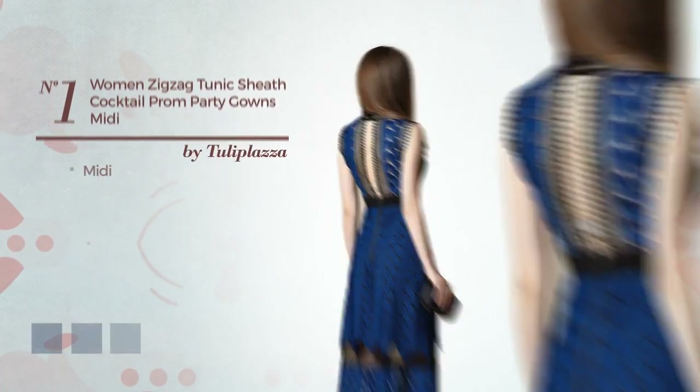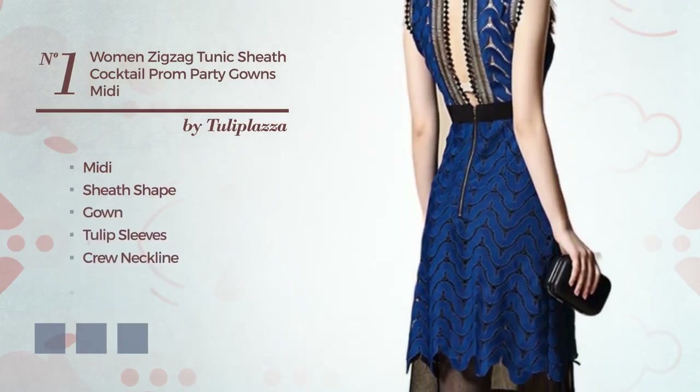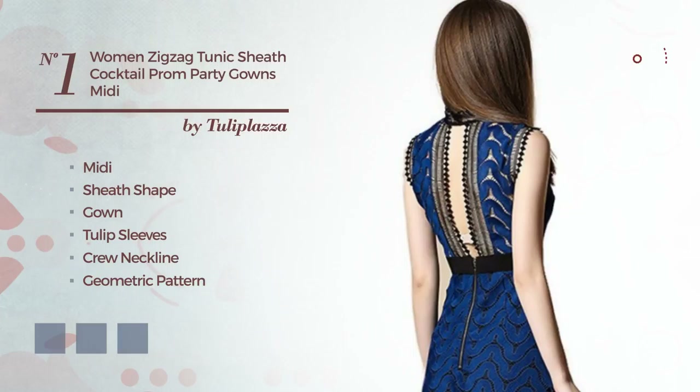Number 1. Midi Sheath Gown featuring tulip sleeves, crew neckline, with a geometric pattern, as well as an exposed zipper, made of polyester, adorned with band. Available in 5 color variations, for instance, black, blue and greenery.